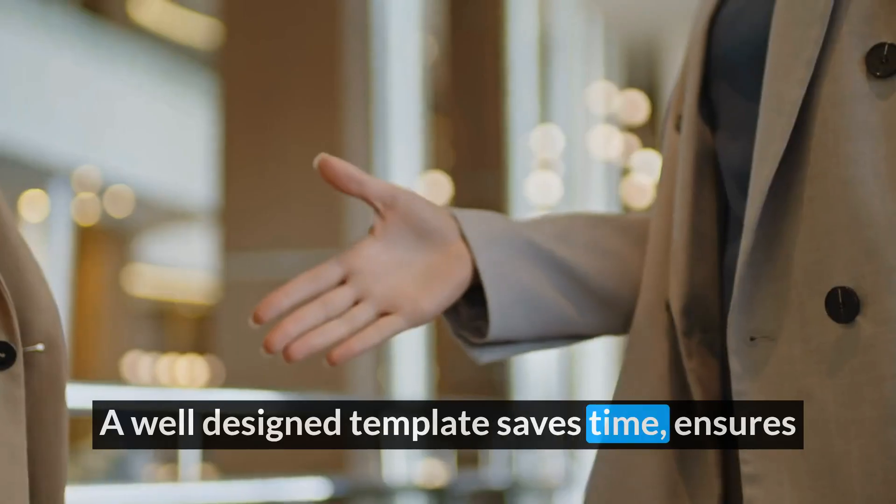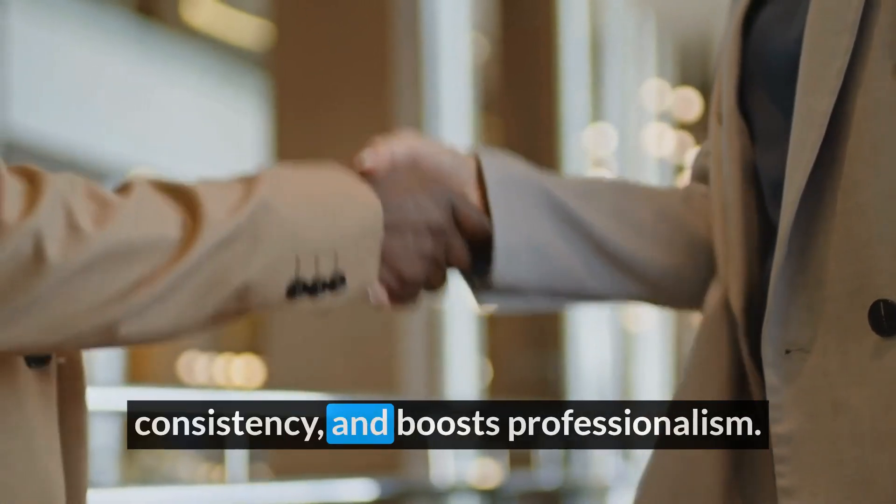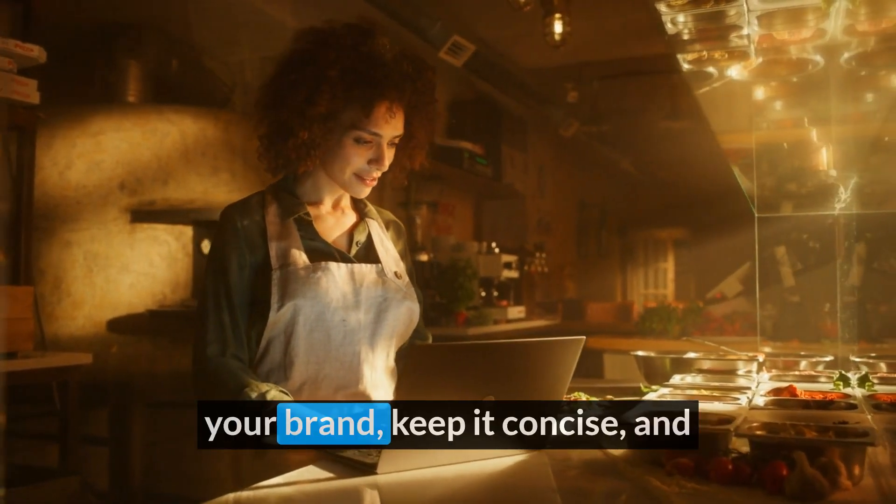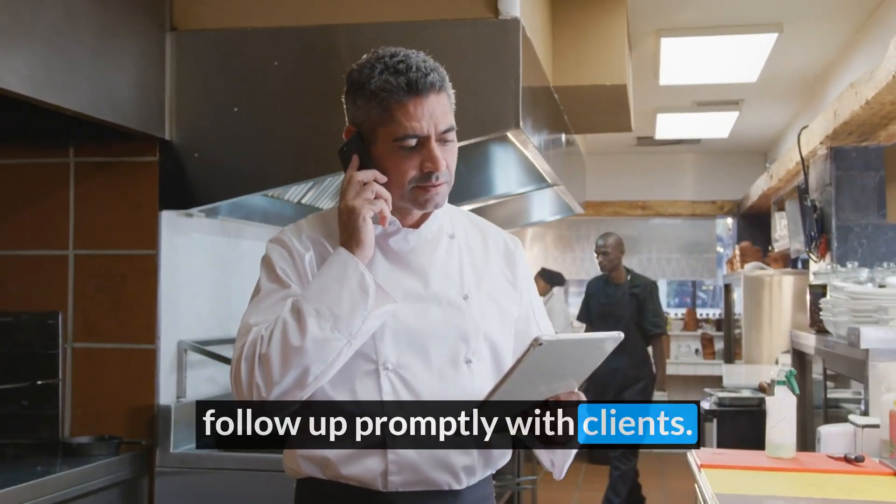A well-designed template saves time, ensures consistency, and boosts professionalism. Customize your template to reflect your brand, keep it concise, and follow up promptly with clients.